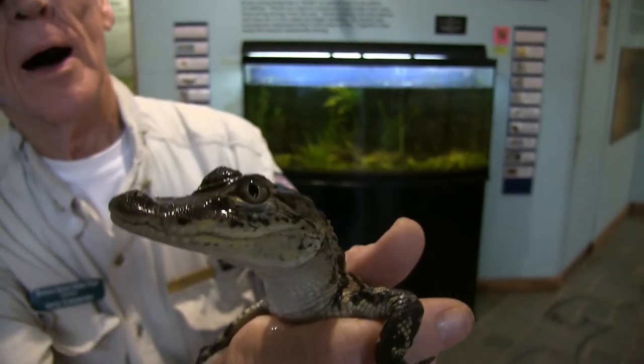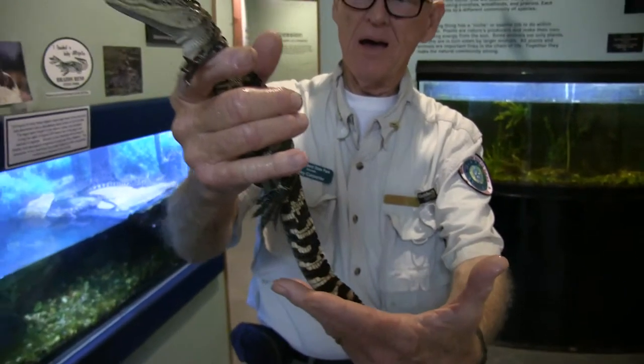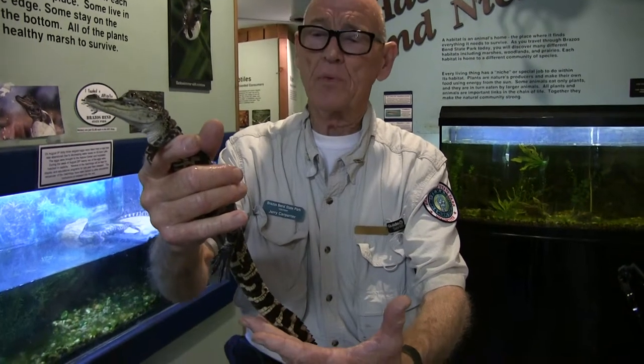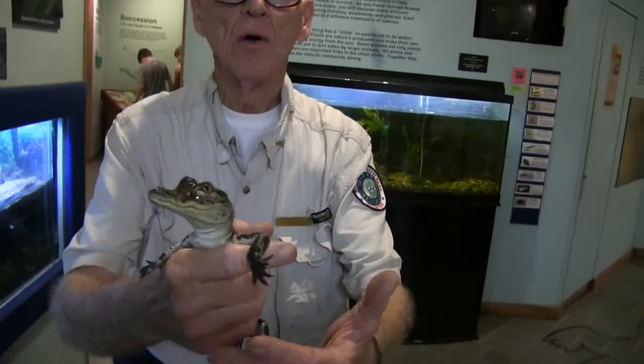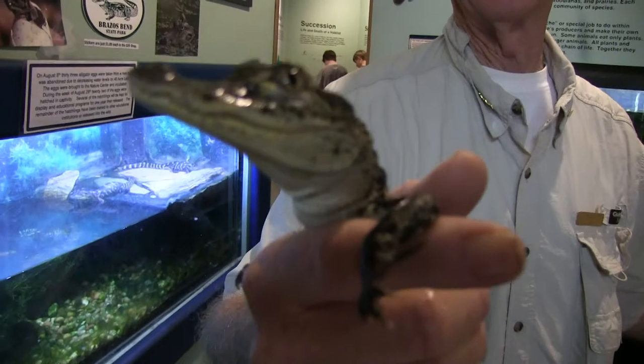There's still a lot of things that eat these — an eagle could pick it up and take it, or an osprey might do it. But think of something double this size, and that's how long mama stays with them. She stays with them until they're about three feet, which is about a year and a half. At three feet, it would be tough for anything to eat it except for bigger ones.